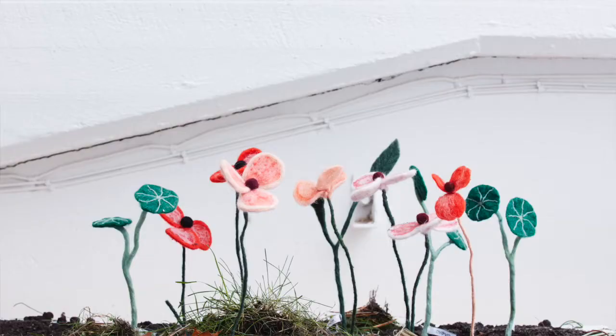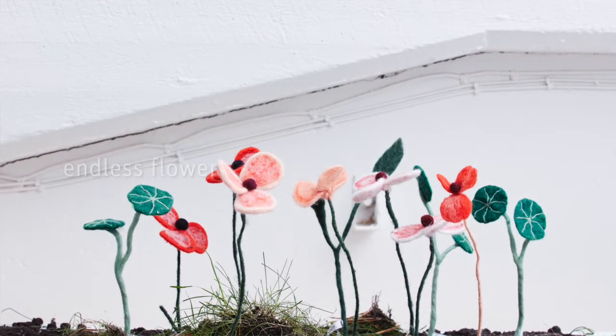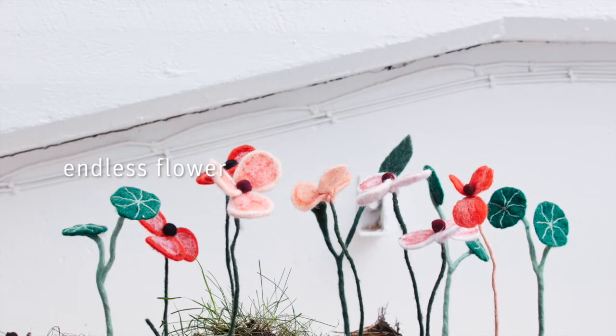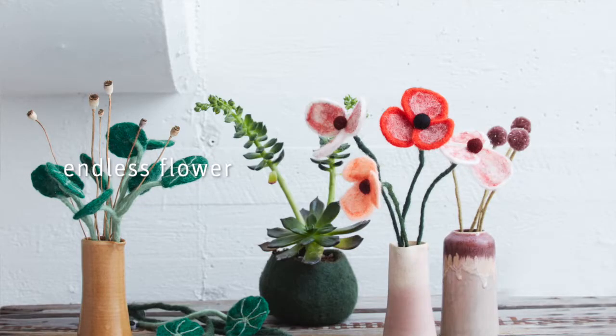We all love fresh flowers, but we all know they have a limited lifespan. The endless flower speaks for itself — it needs no water, creates no allergies, and stays in wool for generations.